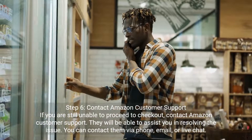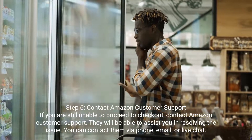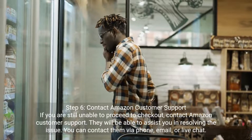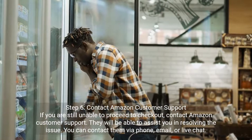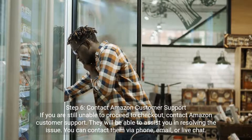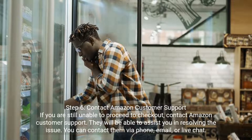Step six: contact Amazon customer support. If you are still unable to proceed to checkout, contact Amazon customer support. They will be able to assist you in resolving the issue. You can contact them via phone, email, or live chat.